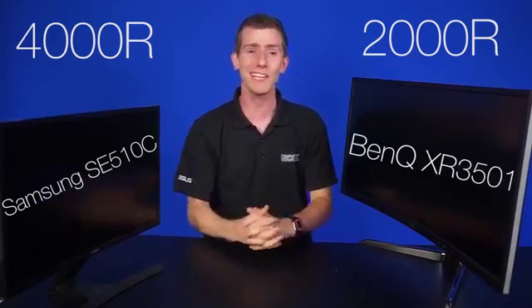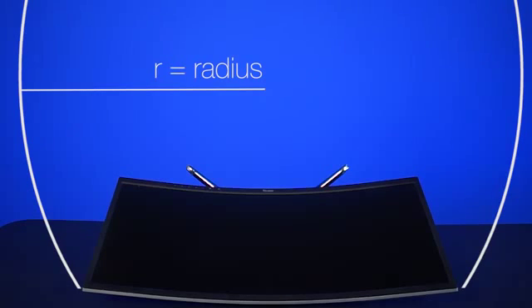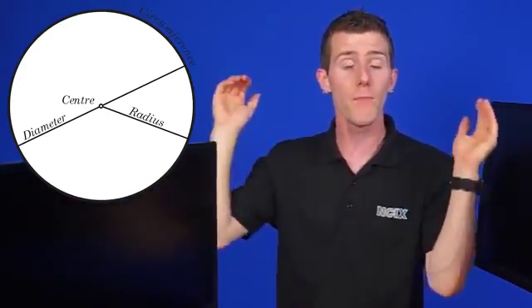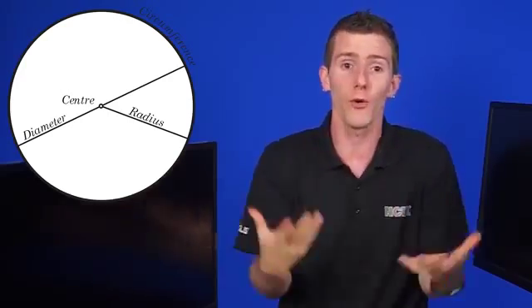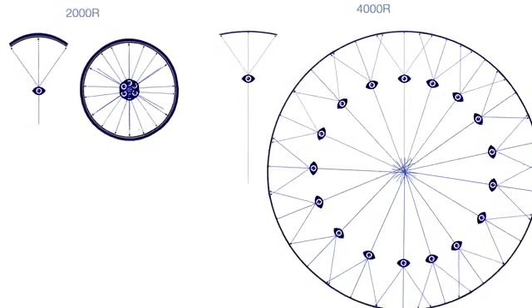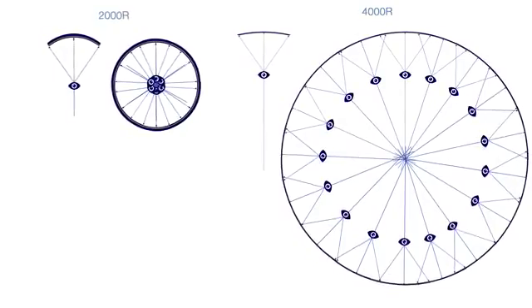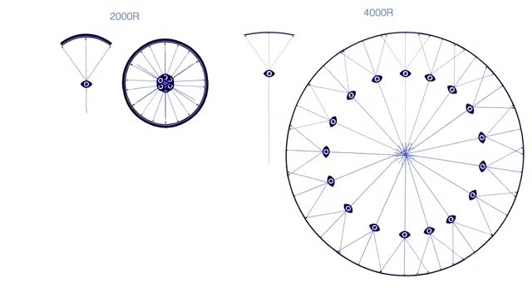We'll need some basic elementary school geometry to explain this one. If you look at a curved monitor from the top and extended it — if you extrapolated it — you would eventually get a circle. As we all know, a circle has a radius R, which measures the distance between the center to the outside. The curvature rating for a monitor is similar, where a smaller number means a smaller radius or a tighter curve. So what can we actually do with this information? Well, not that much unfortunately. The curvature of the monitor that is optimal is actually directly related to the size of the screen, so you can only really use this number to compare the experience that you'll have with two monitors of pretty much the same size.